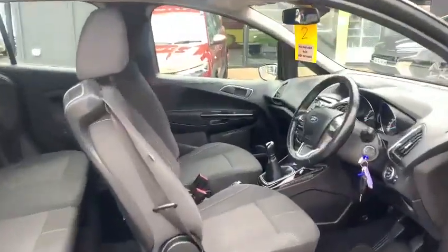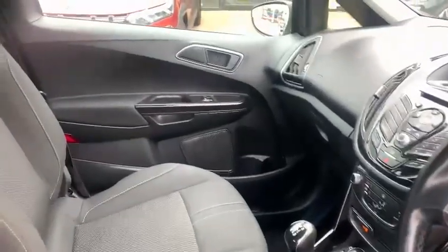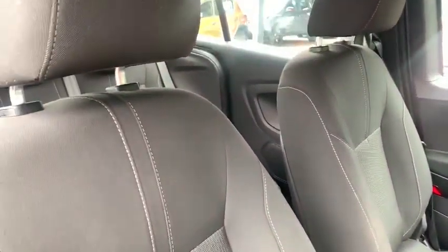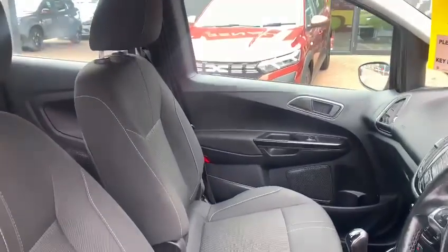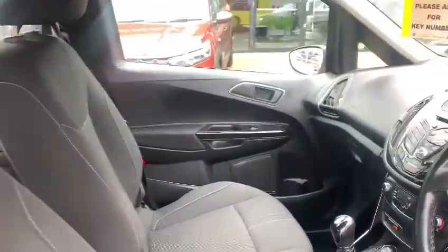Inside the vehicle you will note standard grey upholstery. You have driver's seat height adjustment to maximize your own comfort. The passenger seat can fold completely flat, giving you a nice through-load area for longer objects that you want to put in the car.